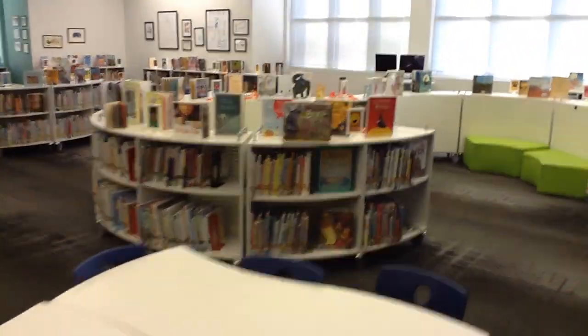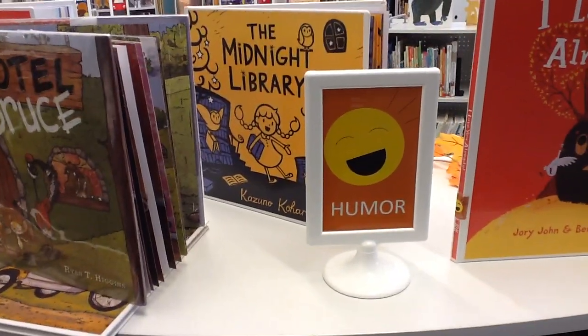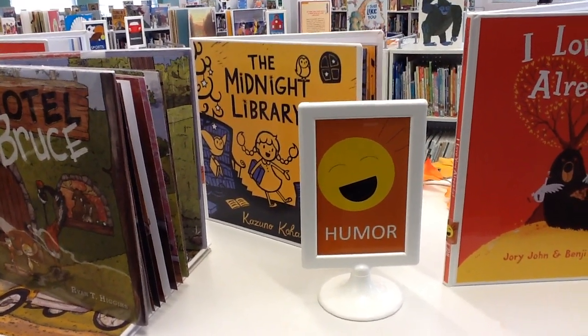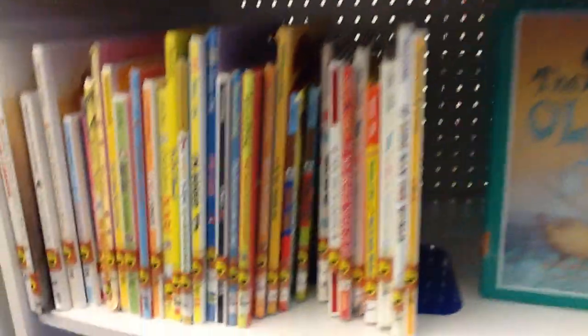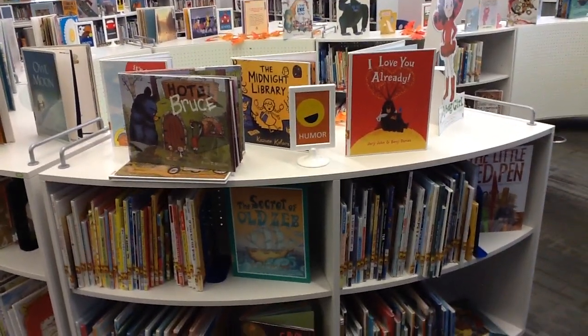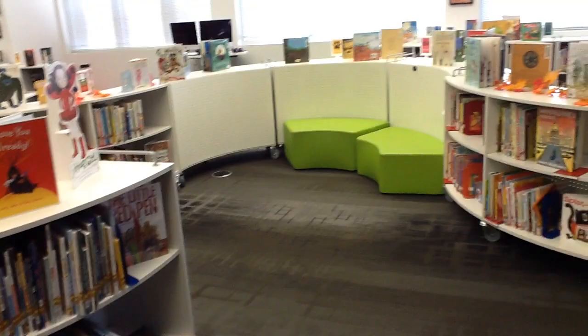Walking this way you will see the picture book section. Once you get over here, you'll notice that there are signs on top of the shelf that match those stickers, and they have a color that matches as well. So this humor section is orange, so every book in this section should have the orange humor sticker. If it has a red humor sticker, that means it's over in the chapter book section. Make sure you're not putting a book into the wrong section — keeping our picture books together and our chapter books together.